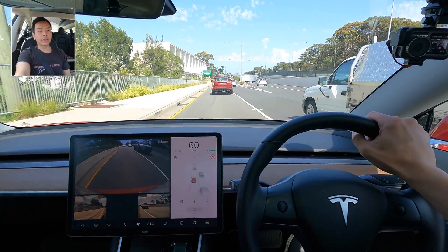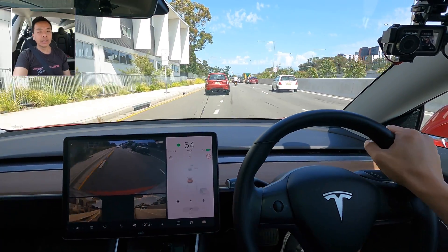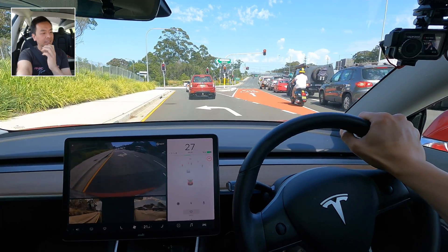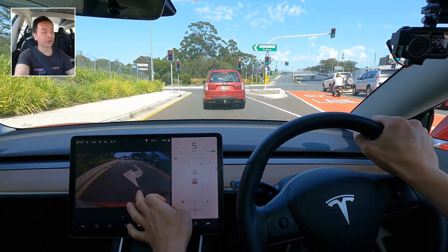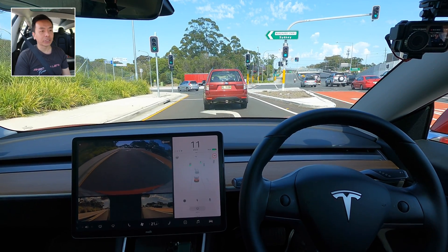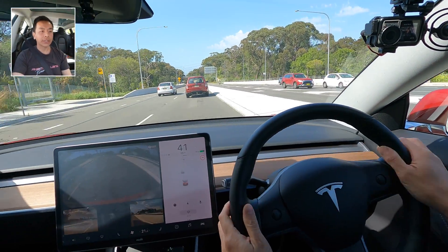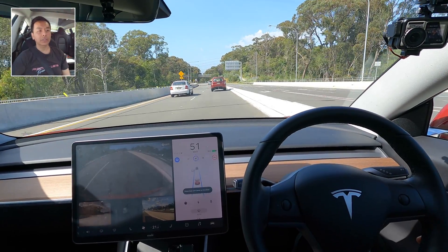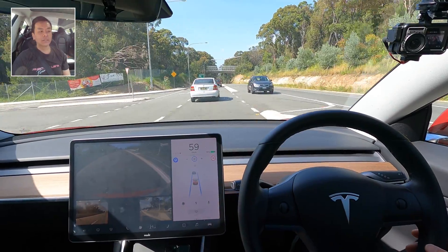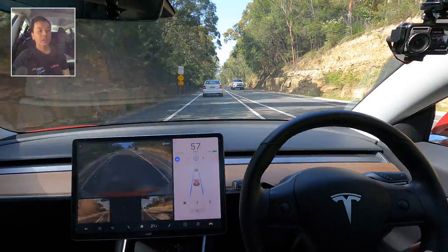We're heading onto the Wakehurst Parkway here in Sydney — my favorite single lane road for testing autopilot in terms of how well it hugs the speed limit. It's 9:24 on a Friday morning so there shouldn't be too much traffic. The speed limit does change a bit on this road so we'll see whether autopilot adheres to the limit. Let's engage autopilot now. It's pretty good — tracked that car on screen, turned gray and allowed it in, which is nice.